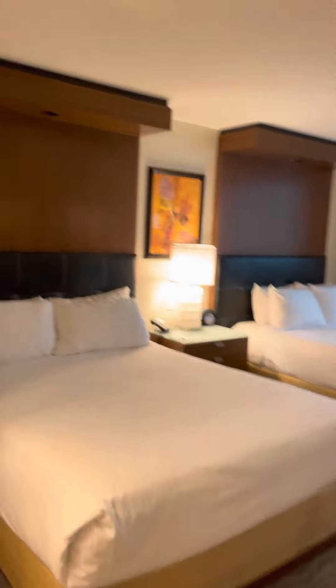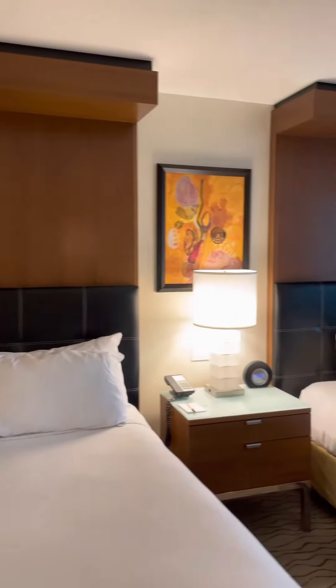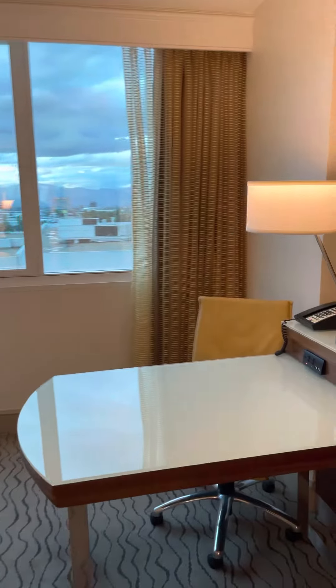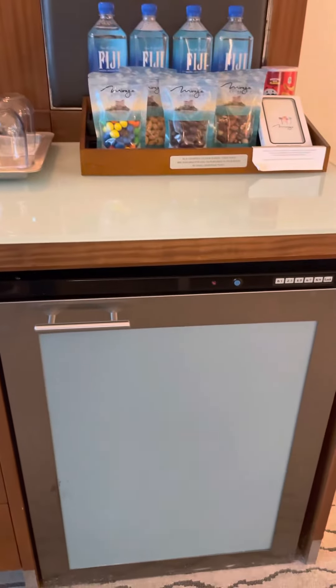A couple of good clean beds, a nice office space to work, and a fridge which is unfortunately filled with things to purchase.